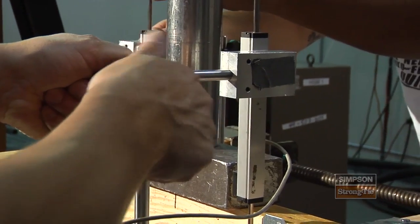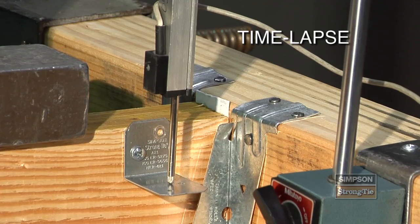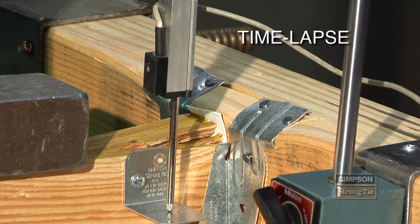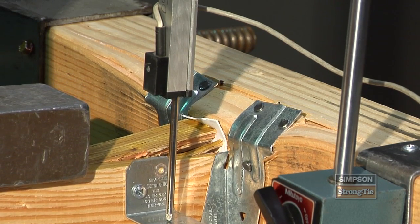We have test labs, a lot of them with very highly specialized equipment. The reason for that is because we have an array of products anywhere from nails and screws to connectors to shear walls, and we need this equipment to do that.